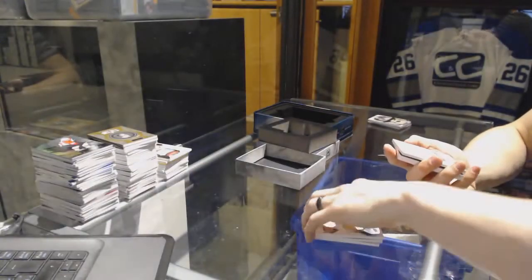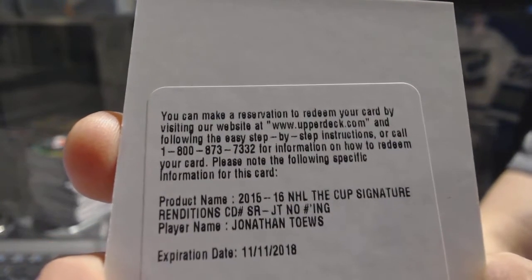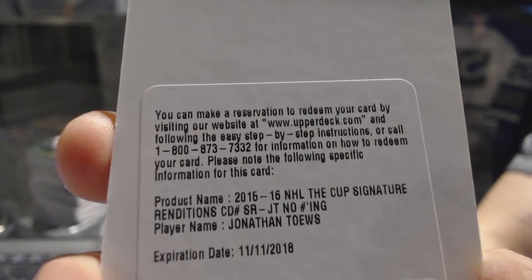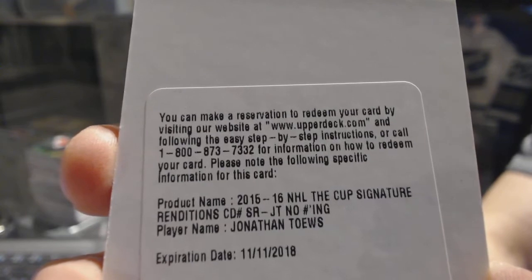We've got a redemption for a signature rendition for the Chicago Blackhawks, Jonathan Toews.